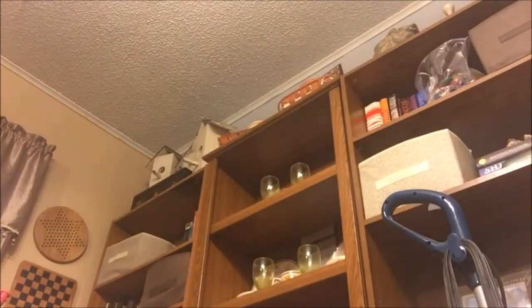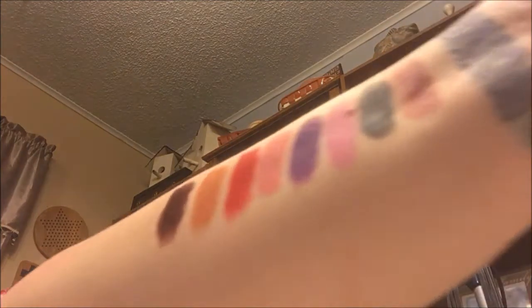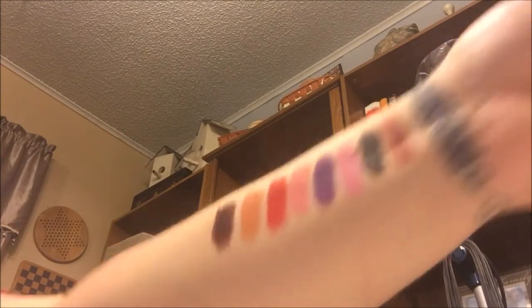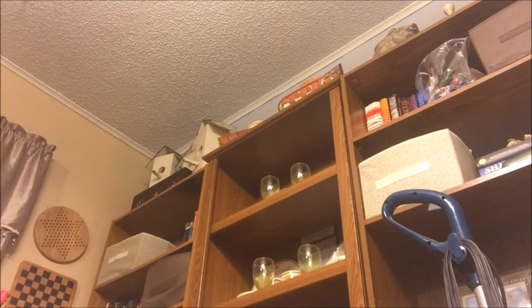Next this one is just called Black. We've had Blackest Black and now Black, but this is really not black — this is a dark dark brown. It's really pretty though. Then we've got an oddball color, it's like a teal color and it's called Where's Nemo — that's a cute name.